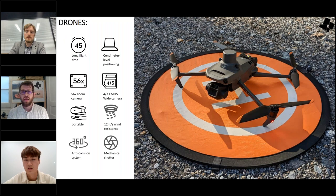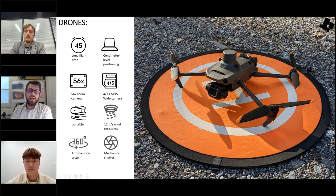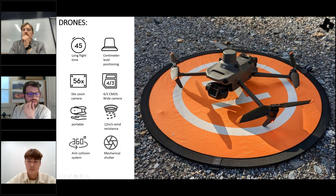The Mavic 3 Enterprise is my favorite inspection equipment. It's small and lightweight, easy to carry, with 12 m/s wind resistance, 360-degree anti-collision system, centimeter-level positioning with RTK, and the ability to reduce ground control points in difficult terrain. The new capabilities include real-time terrain following, smart oblique features, dual cameras, and programmable flights with UGCS for vertical cliffs, quarries, and dams.